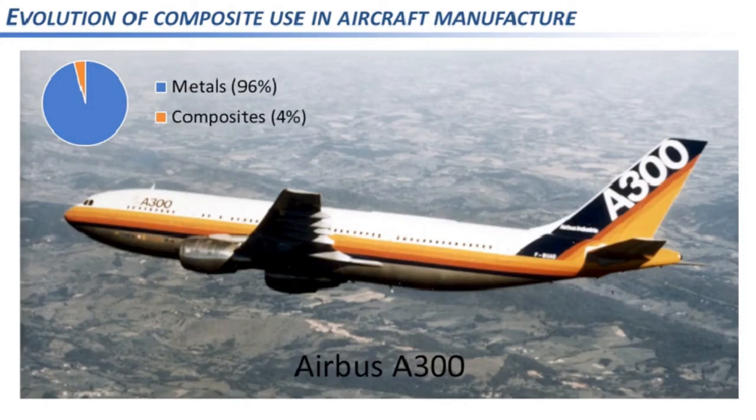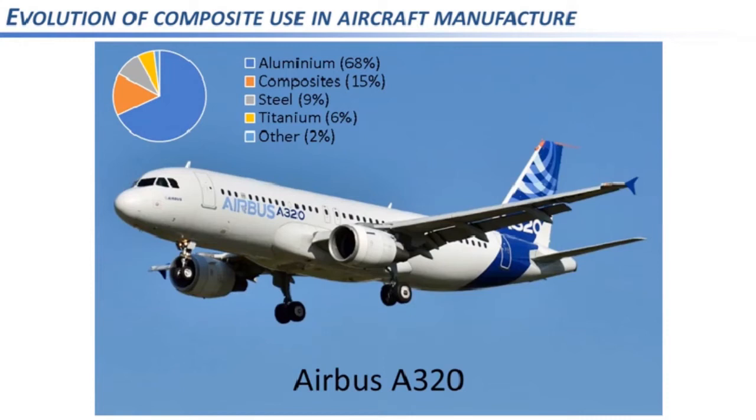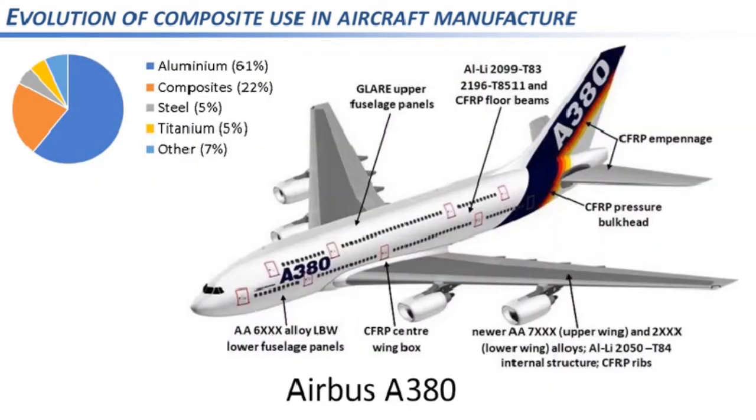In the 1970s the Airbus A300 was the first twin-engine wide-body aircraft in the world and featured the first use of composite materials on any large European passenger aircraft, with a composite makeup of 4%. The A320 saw a real increase in composite use at 15%. The A380 at 22% composites shows significant use in the pressure bulkhead, tail fin, and tailplane — composed of CFRP — and upper fuselage panels made from GLARE, a glass-reinforced aluminium laminate.